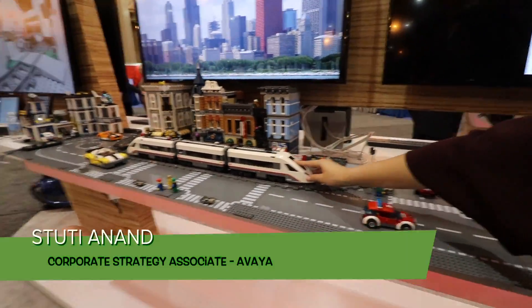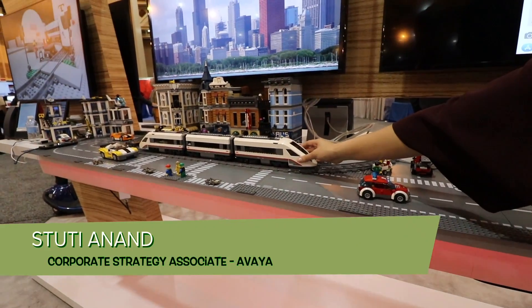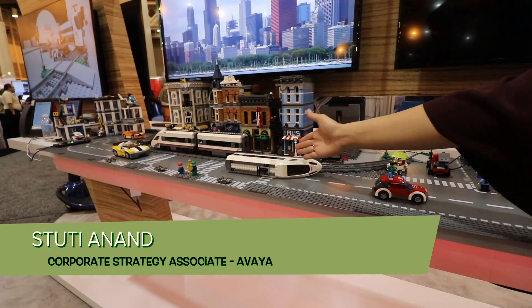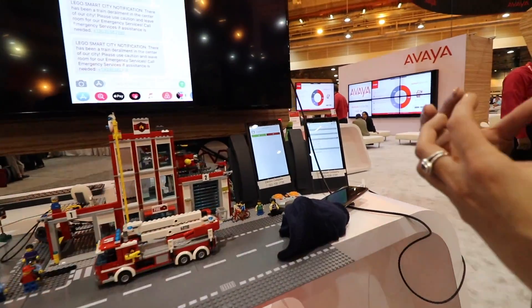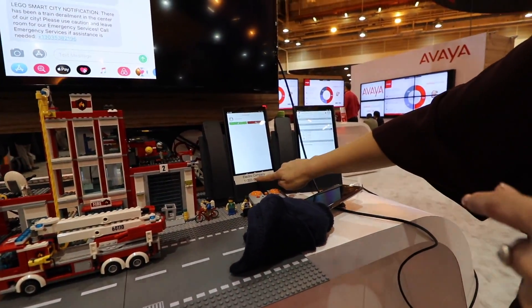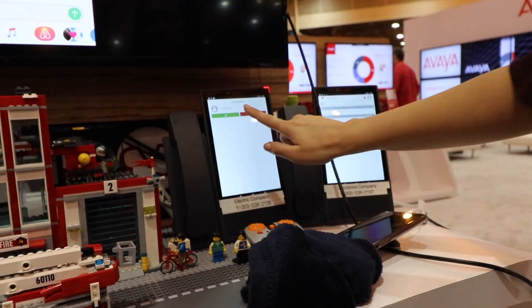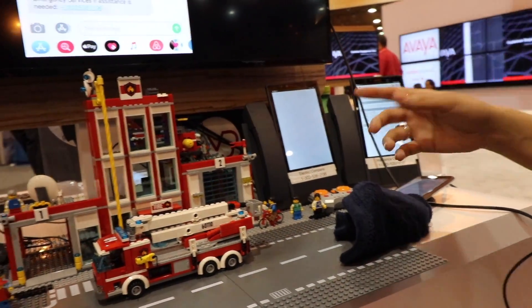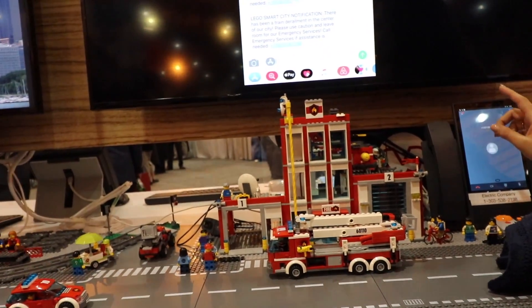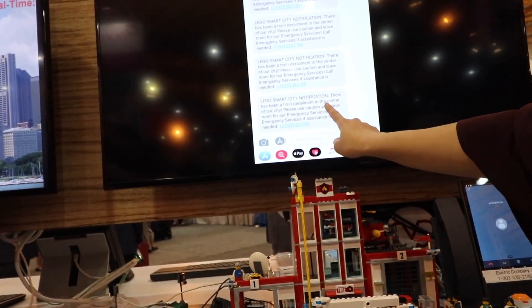One of the use cases we have is a train derailment, mocked up after the recent Amtrak incident. What happens is the train gets knocked down, and it'll automatically post a collaboration between the electric company and the emergency dispatcher, bringing them together in a dynamic team conference. There are some prompts you can hear talking about the train derailment, and what they'll also do is send